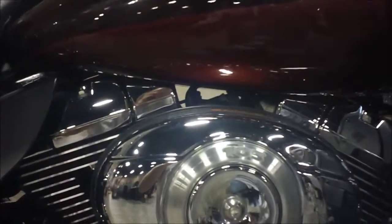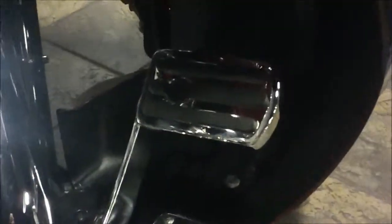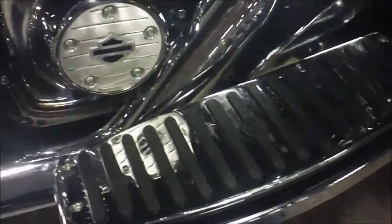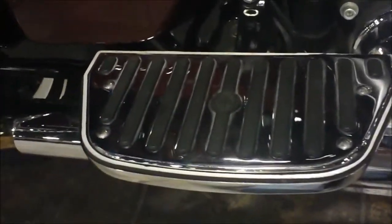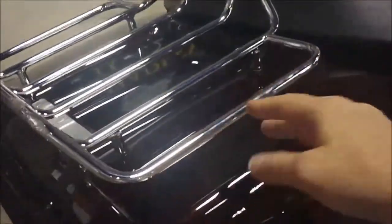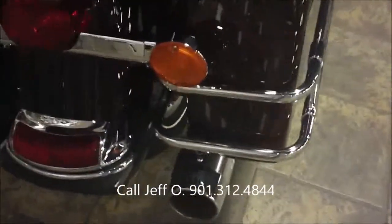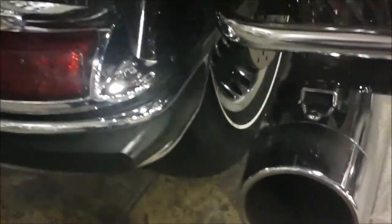It's a 103 cubic inch motor. They've changed out the brake pedal and the floorboard inserts. We did a passenger floorboard cover and a matching insert there. This is a six-speed transmission. This bike's got saddlebag lid rails, luggage rack, and a set of RC component slip-fit mufflers with end caps.